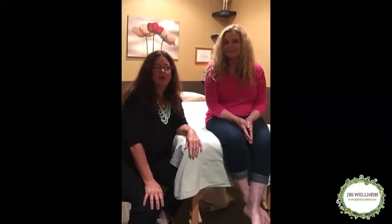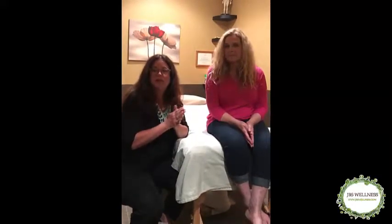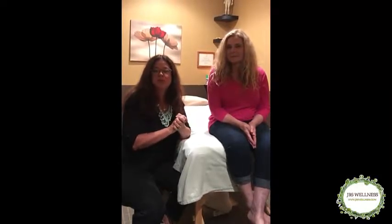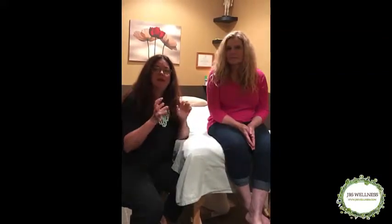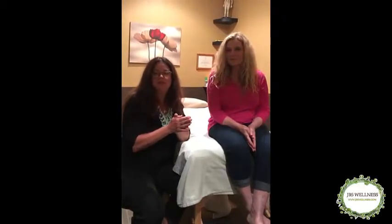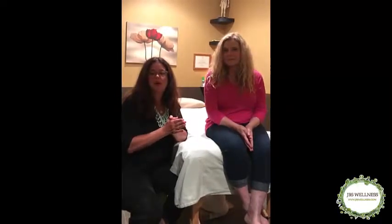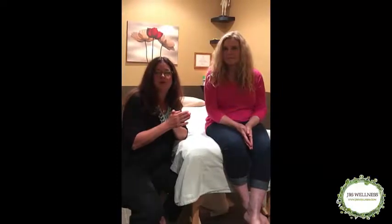Today we're going to show you how Maize Zen Cosmetic Acupuncture can be combined with other therapies offered here at JBS Wellness. We have a special serum that Dr. Shaw will talk about, then Laura will get needles put in, and we'll follow it up with a cold laser treatment that Dr. Shaw will also tell you more about.